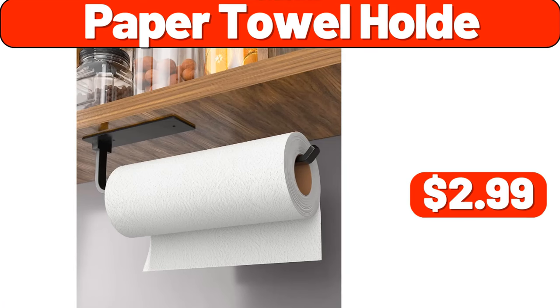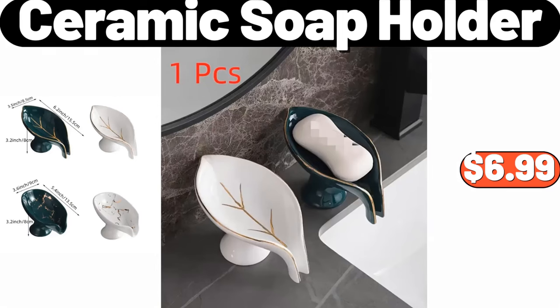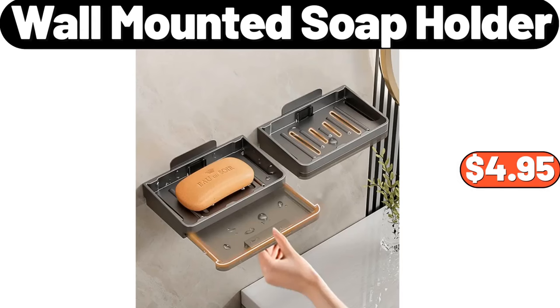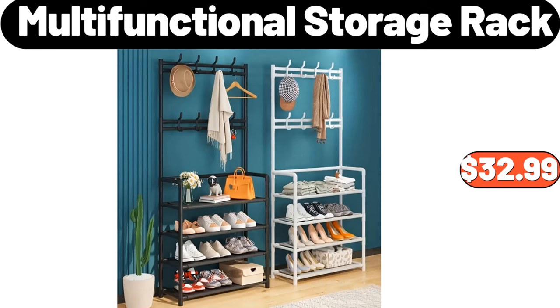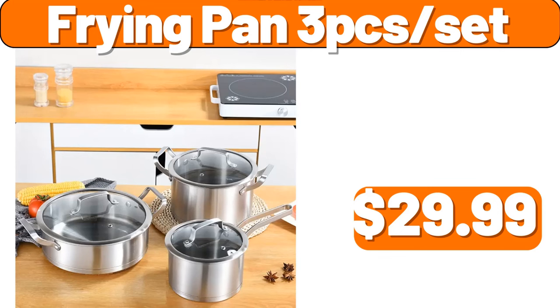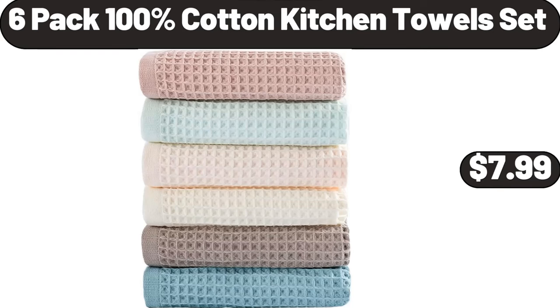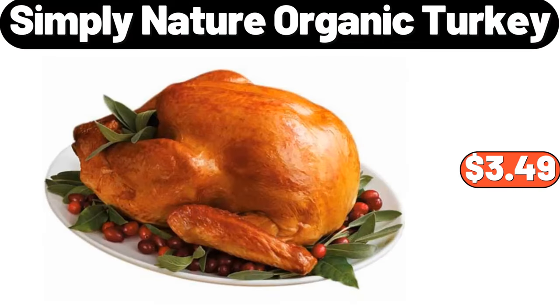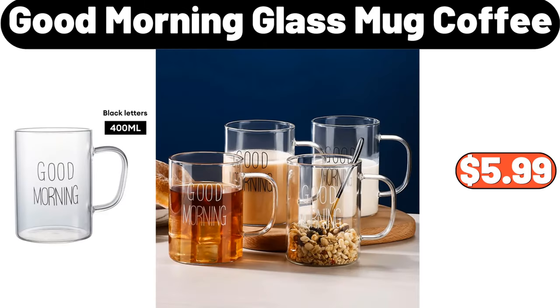Paper Towel Holder, $2.99. Coffee Cups and Saucers Set of 6, $31.99. Ceramic Soap Holder, $6.99. Wall Mounted Soap Holder, $4.95. Hot Water Bag, $2.99. Multifunctional Storage Rack, $32.99. Frying Pan 3-Piece Set, $29.99. Digital Multifunction Food Scale, $9.99. 6-Pack 100% Cotton Kitchen Towels Set, $7.99. Simply Nature Organic Turkey, $3.49. 5-Petals Flower Cushion, $8.99. Good Morning Glass Mug Coffee, $5.99.